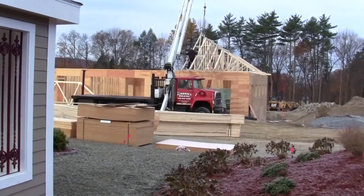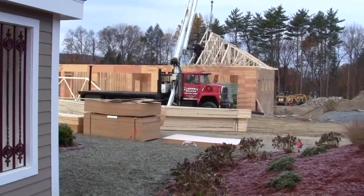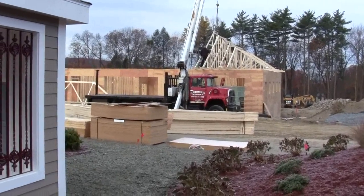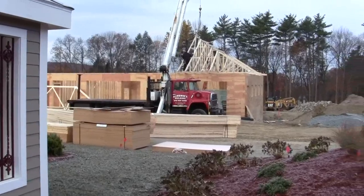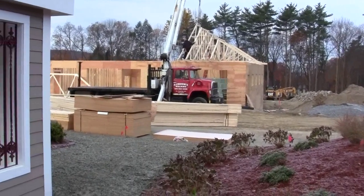Here we are at Campion Hall. It's Wednesday morning. We're starting to put the trusses on this 24 car garage that we've been building, starting early this morning.